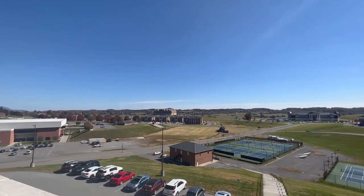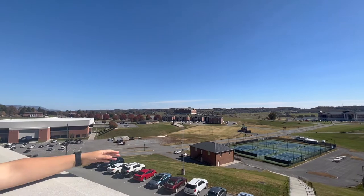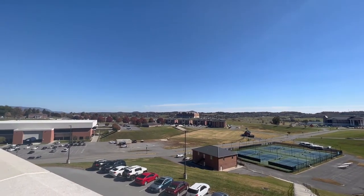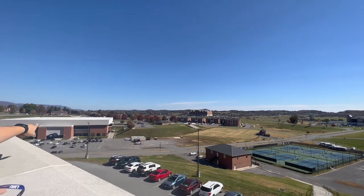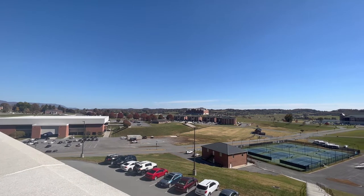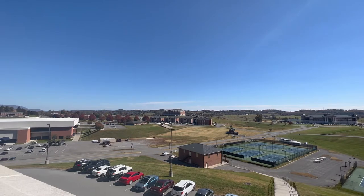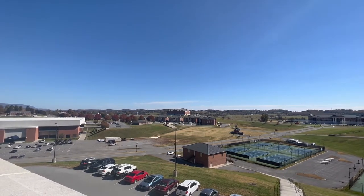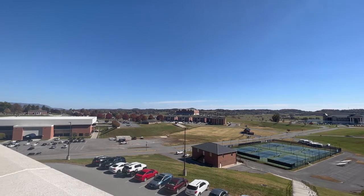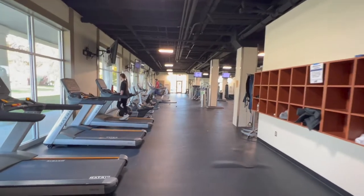We constantly have new buildings and new turf fields going up. Each sport has its own facilities — this is a tennis complex, there's a grass field for soccer's practice field, and that's Tex Turner, our athletic building we just toured. Our campus is very large — we own about 1,000 acres, though most of it is mountains and trees, which makes the campus so beautiful.